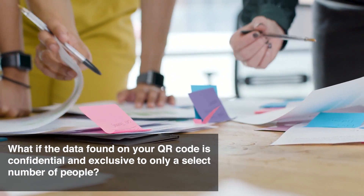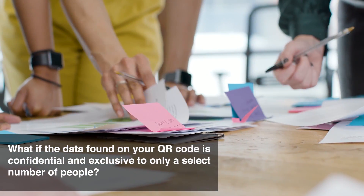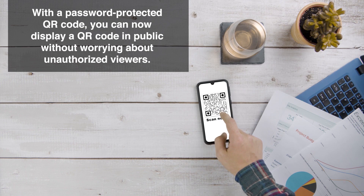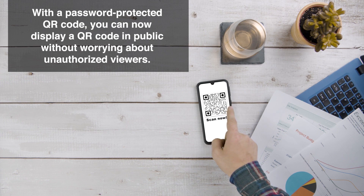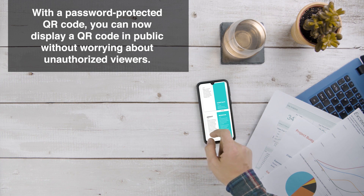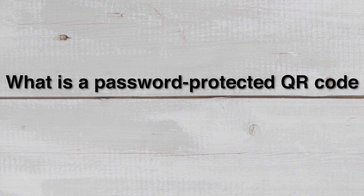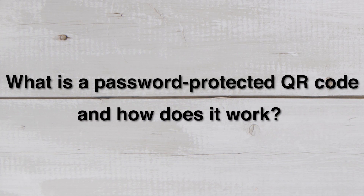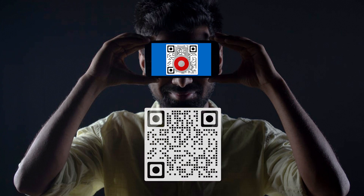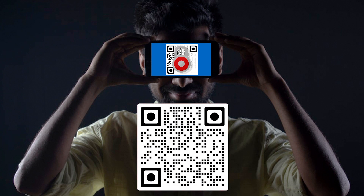What if the data found on your QR code is confidential and exclusive to only a select number of people? With a password-protected QR code, you can now display a QR code in public without worrying about unauthorized viewers. Password-protected QR codes are QR codes with content that can only be accessed and viewed after the scanner has entered the correct password.